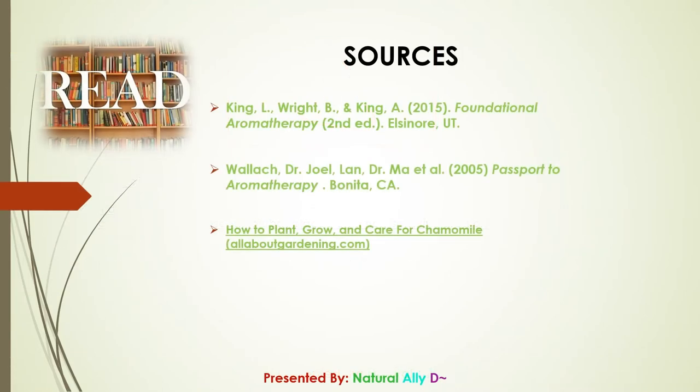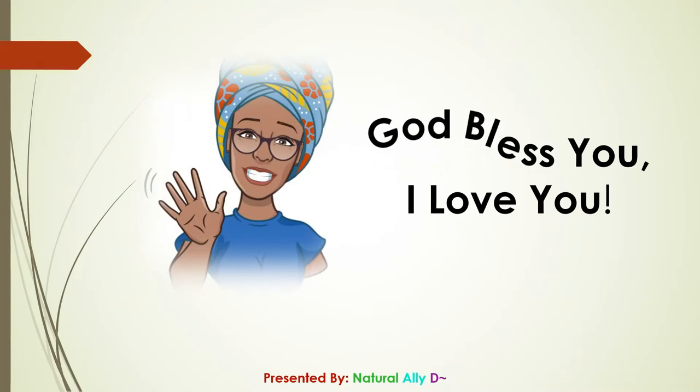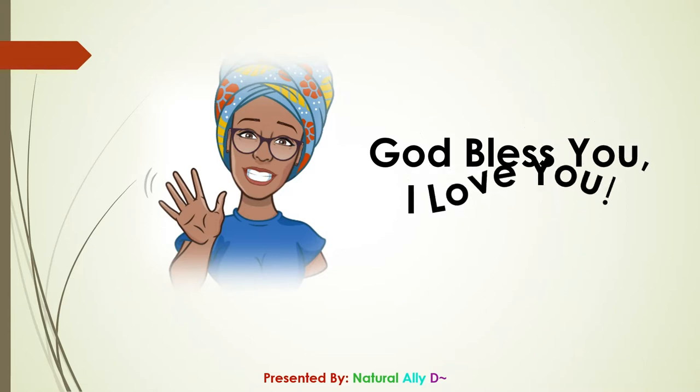This concludes our presentation on Roman Chamomile essential oil. As always, it's been a pleasure to serve you — God bless you, I love you, thank you for watching.